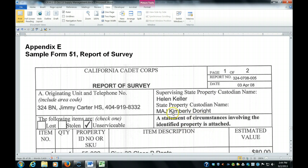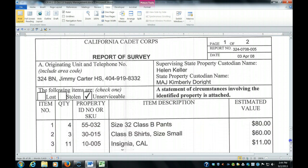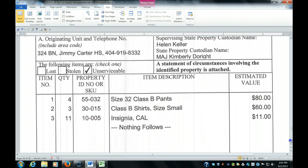You'll notice that a statement of circumstances involving the identified property is attached. Here you simply list how many of each item and what their stock keeping unit number is. You can get that number from the requisitions or from the property books.